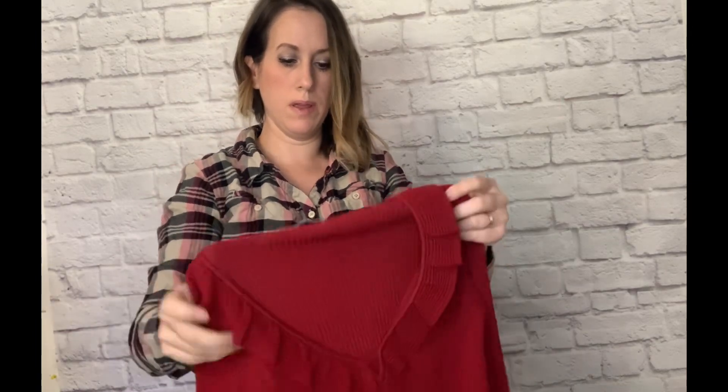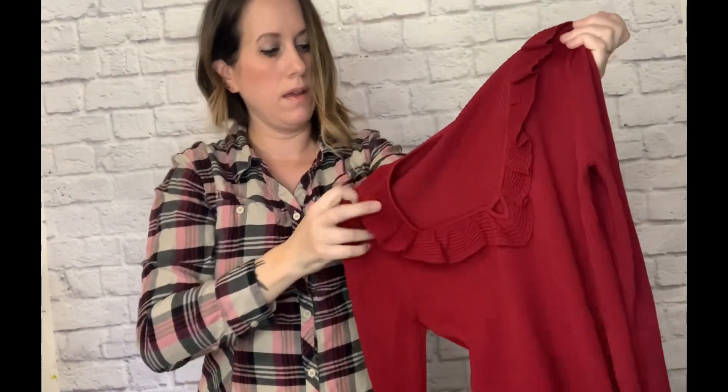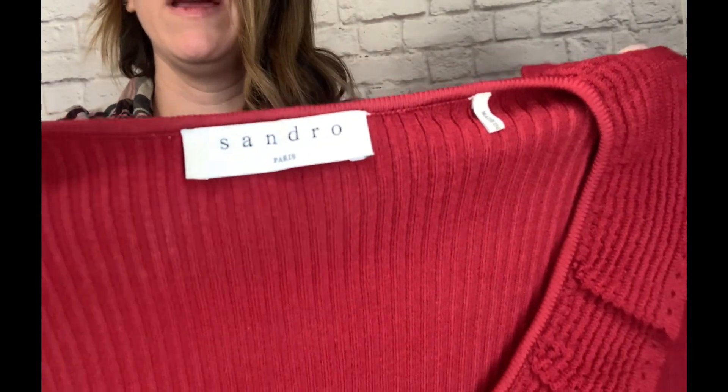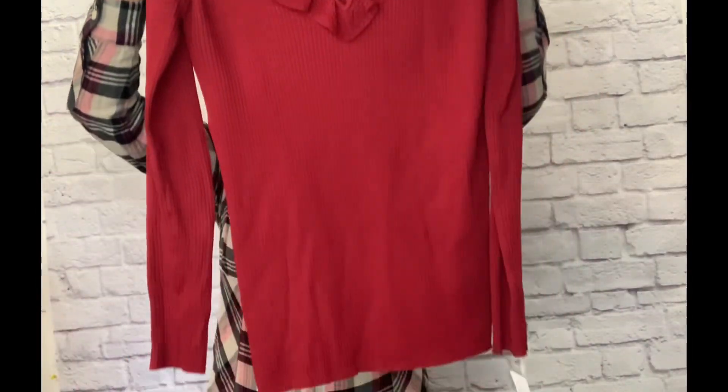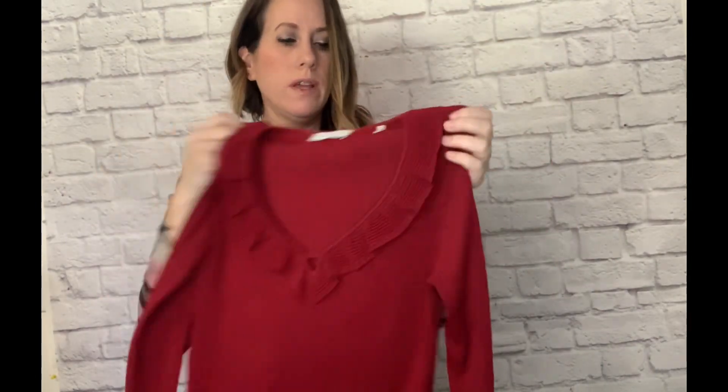Next is another really good brand top — really pretty, ribbed with a ruffle collar neckline. The brand is Sandro, and that is a really good brand. This one was also on sale 25% off, so I had to pick that up as well. It's so pretty.